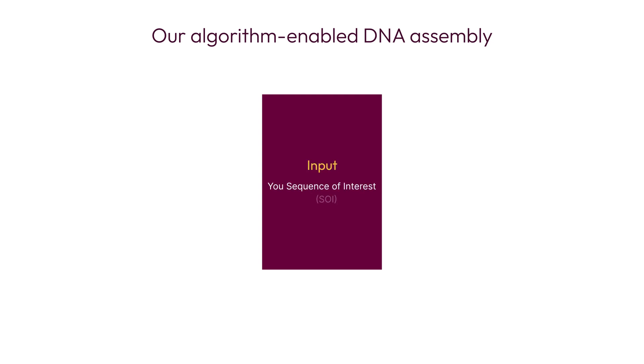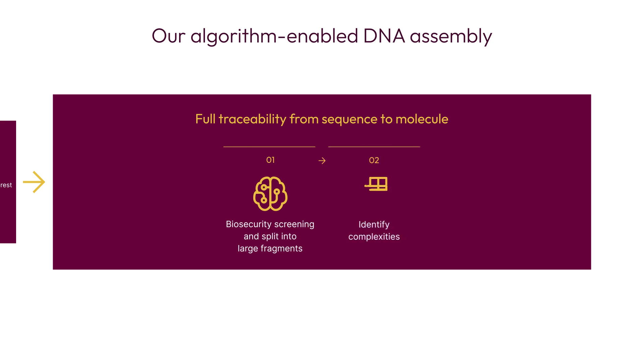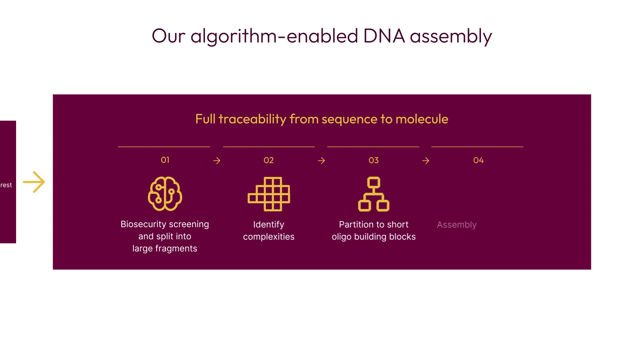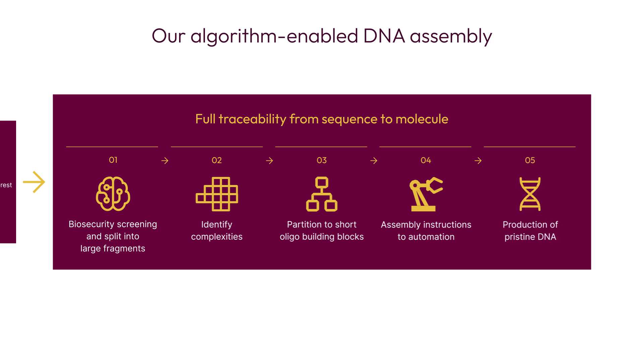Here's how it works. First, our proprietary algorithm screens your desired sequences for biosecurity compliance. It then optimally splits your sequence into short oligo building blocks for complexity and accuracy. It then provides these hierarchical assembly instructions to our automated assembly line driven by proprietary enzymes. To ensure the highest accuracy,